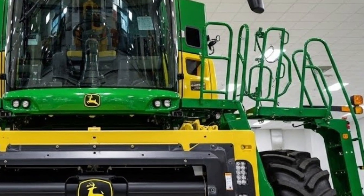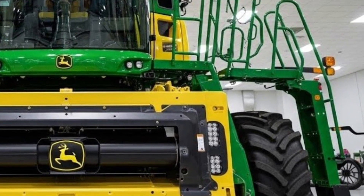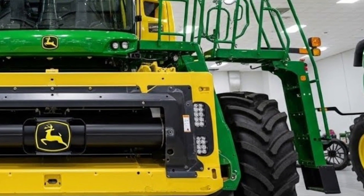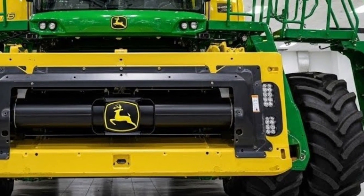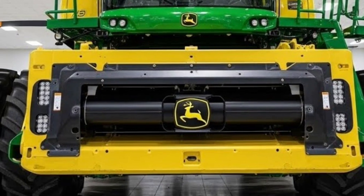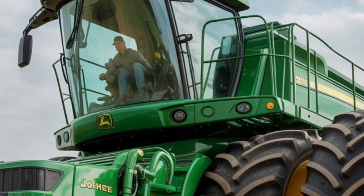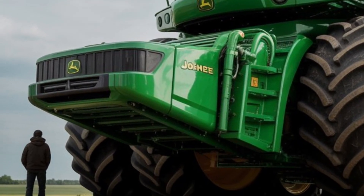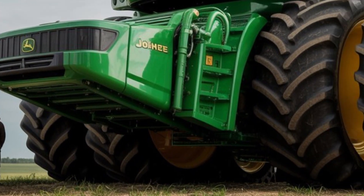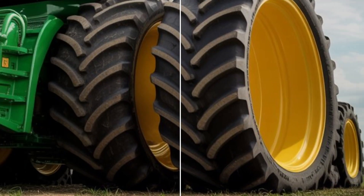If you enjoyed exploring this futuristic autonomous tractor and love seeing next-gen machines before they become reality, you're in the right place. This is exactly what we do here on Daily Drives — bringing you the most advanced vehicles, concepts, and innovations from around the world. Thanks for watching, and don't forget to like, share, and subscribe to Daily Drives for more futuristic machines, insane concepts, and groundbreaking technology. Turn on the bell so you never miss what's coming next — until then, keep driving into the future.